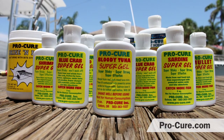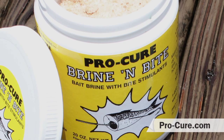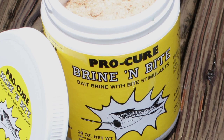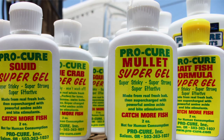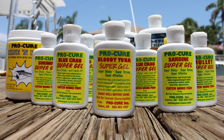Available in oils, gels, brines, and powders, aftermarket bait scents are designed to enhance the appeal of both natural and artificial bait and can be used across a wide range of venues. Gels and oils are available in countless flavors ranging from herring and tuna to crab and shrimp.